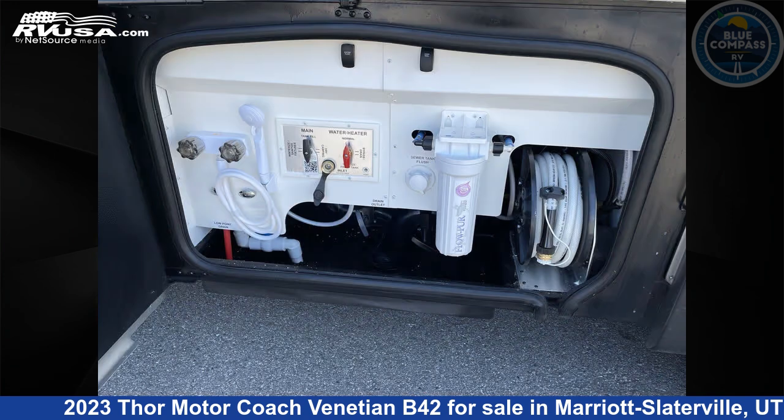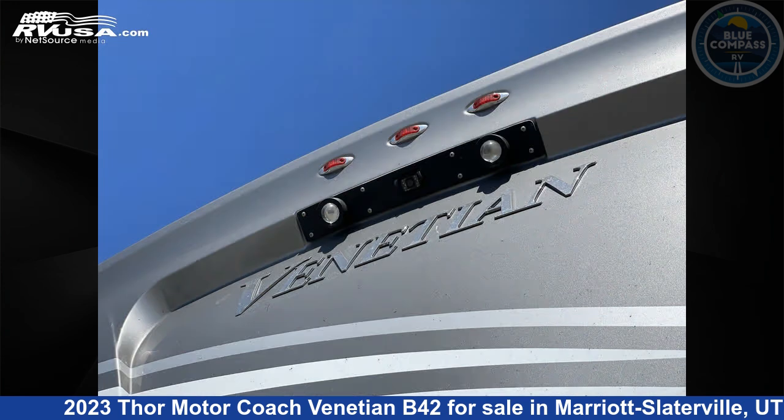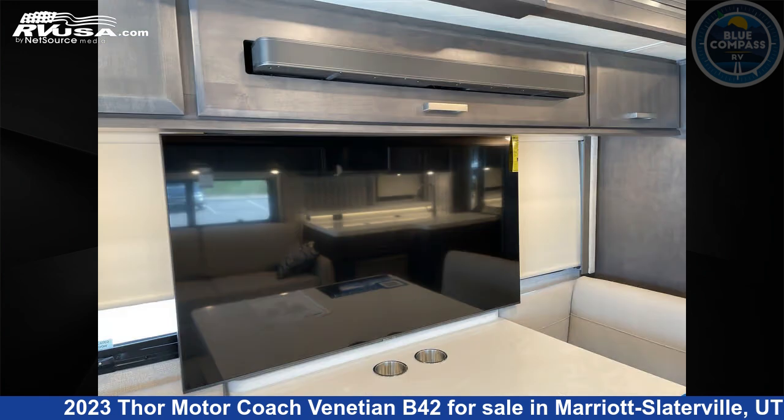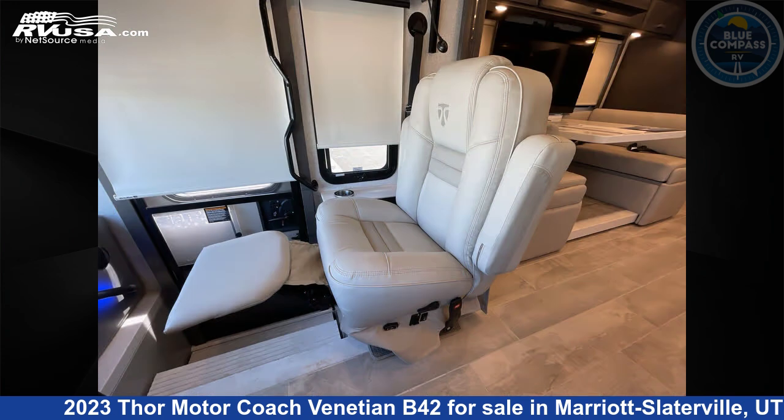This 2023 Thor Motor Coach Venetian B42 is built on a Freightliner XCR chassis. This is an AI-generated video of one of thousands of classified listings on RVUSA.com. If you're interested in this unit, visit the link in the video description to view more photos and the current price, or reach out to the seller.